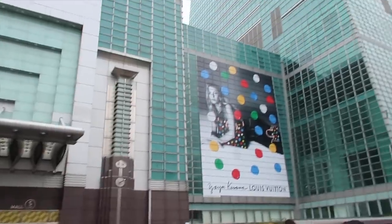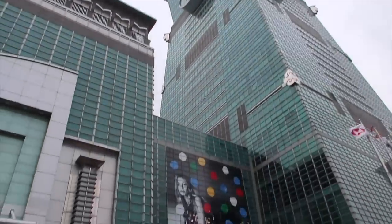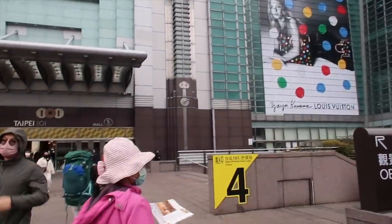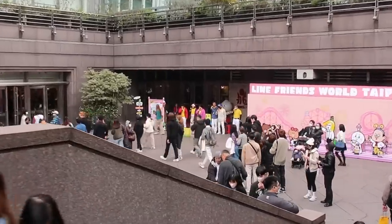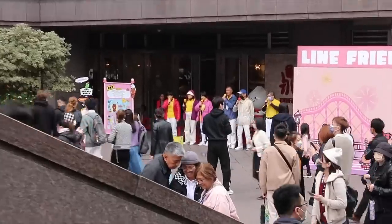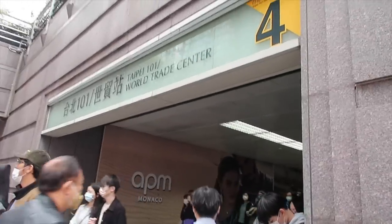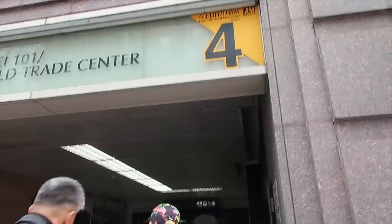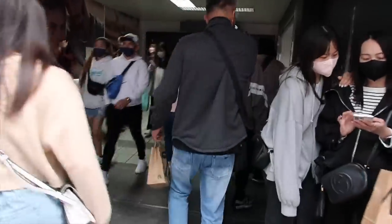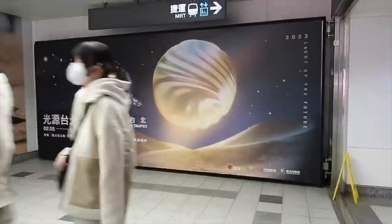That's the Taipei 101. May choir din pala dito sa Taiwan. Dito na tayo sasakay - Taipei 101 World Trade Center Station. Let's go. Sakto pa na yung punta natin - Lantern Festival dito sa Taipei, Taiwan. Baba na tayo sa station.